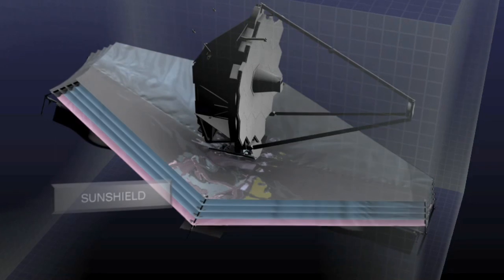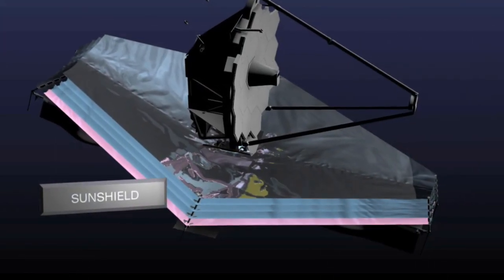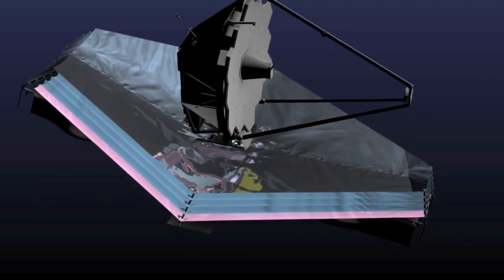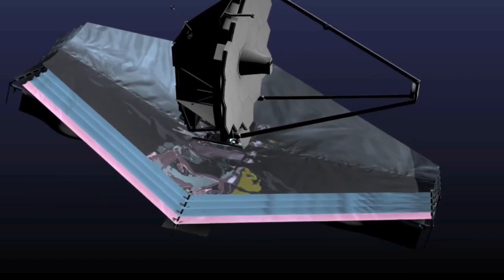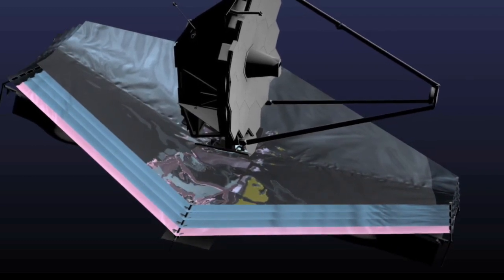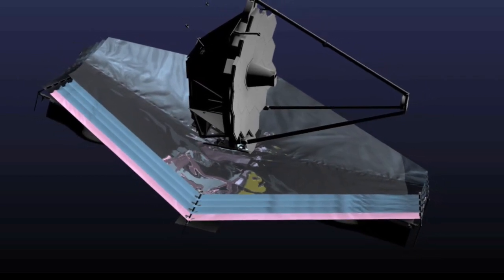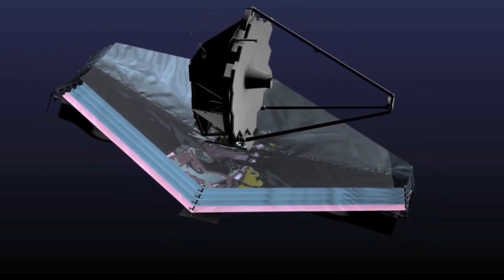Layers of reflective insulation stretched across an area the size of a tennis court form a sun shield that protects the telescope from the intense light and heat of the sun, Earth, and moon. The telescope must be kept at 40 degrees above absolute zero, or its own infrared glow will overwhelm the faint sources of light that astronomers are trying to observe.